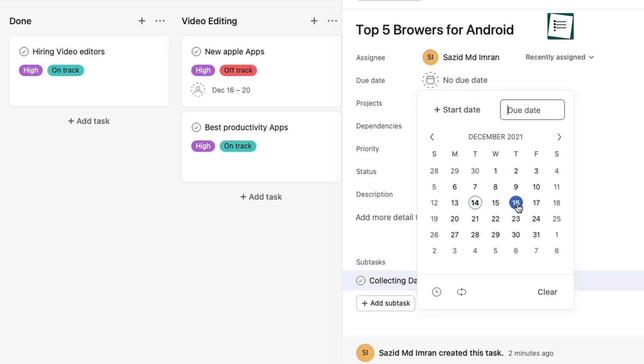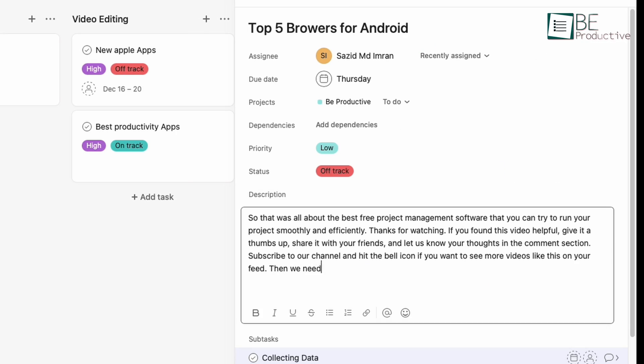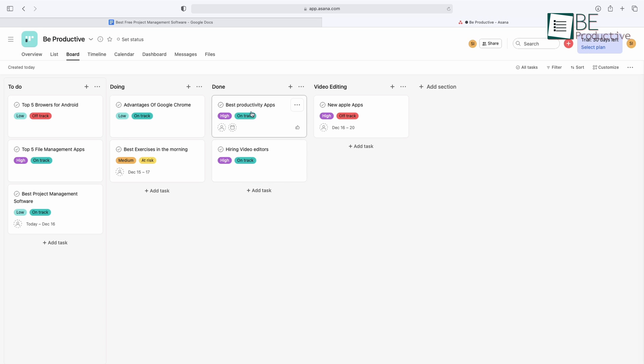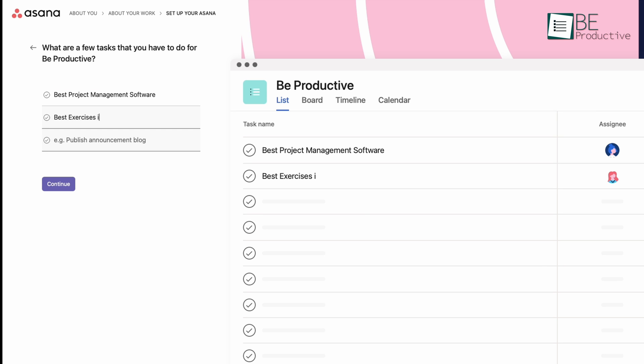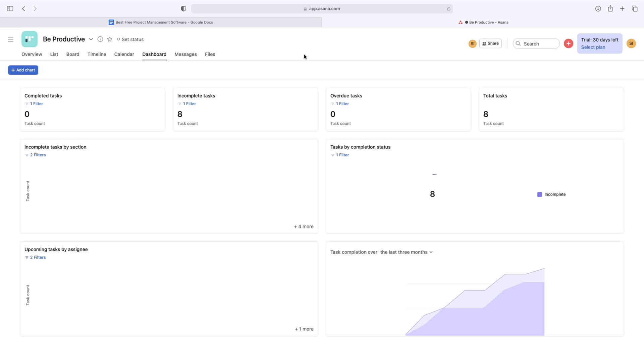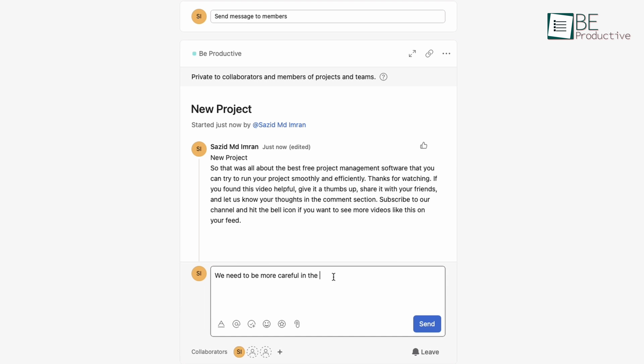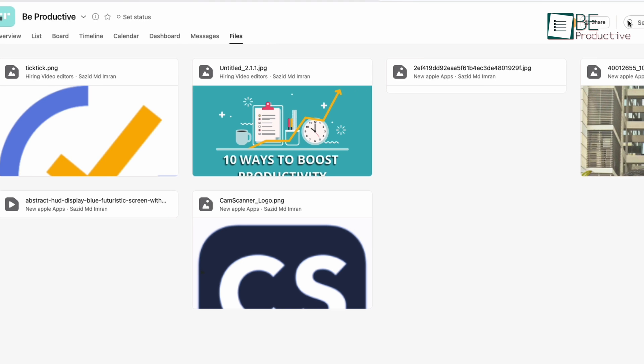After that, you can add tasks to your project, set due dates, add descriptions, and much more. You can move a card from doing to done when the task is complete, just like in Trello. For added flexibility, you can change the layout to list, board, timeline, and calendar view. In the dashboard settings, you can also add different charts and filters to visualize tasks.